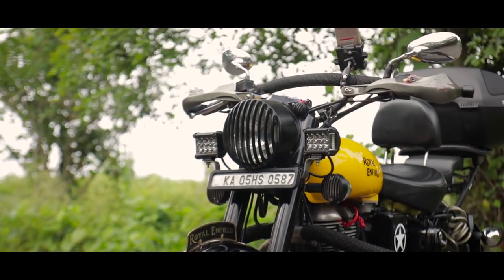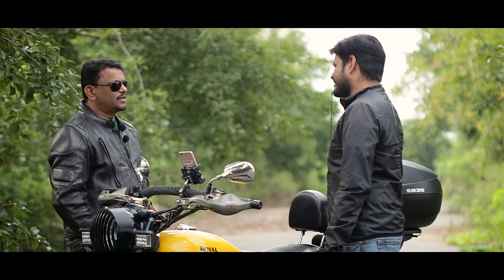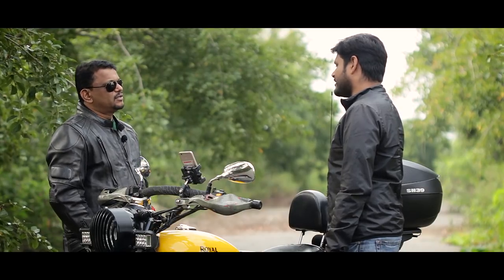I bought this one and then figured that the thump present in the old bullet was not there in this UCE model — the aluminum engine model. So I went and bought a 1969 G2 model, which was the last of the made-in-England engines. I bought it from Coimbatore and it is an awesome vehicle.